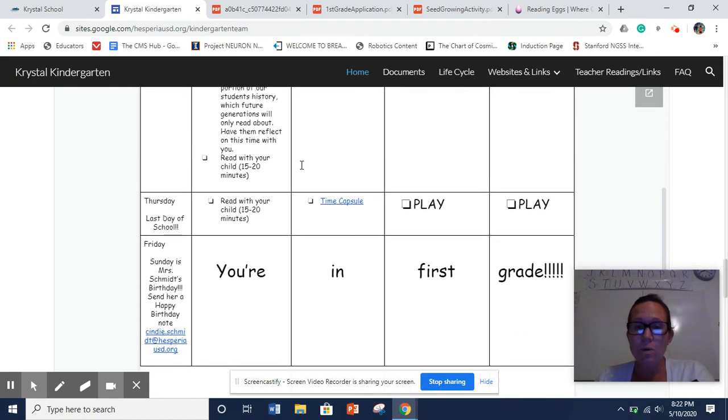This last week of school, we have nothing going on Friday because they're officially first graders — their last day of school would be Thursday. Normally that last day would involve me reading a book to them, doing memory books, handing them out, and a little party. So we didn't put a lot on there — just playing and having fun. That Sunday is actually Mrs. Schmidt's birthday, so if you guys wanted to send a happy birthday to Mrs. Schmidt, her email address is down there.